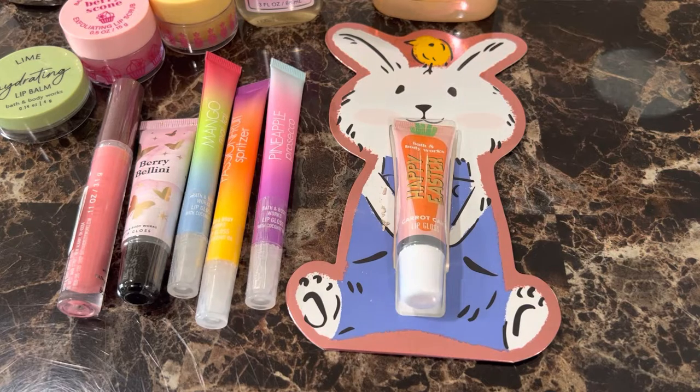Hello, YT family. This is Rita and I'm coming to you guys today with a Bath and Body Works haul. This is an order that my wife placed online for some lippies and we just got a few other items that came with it, and I just want to show you guys what we picked up.